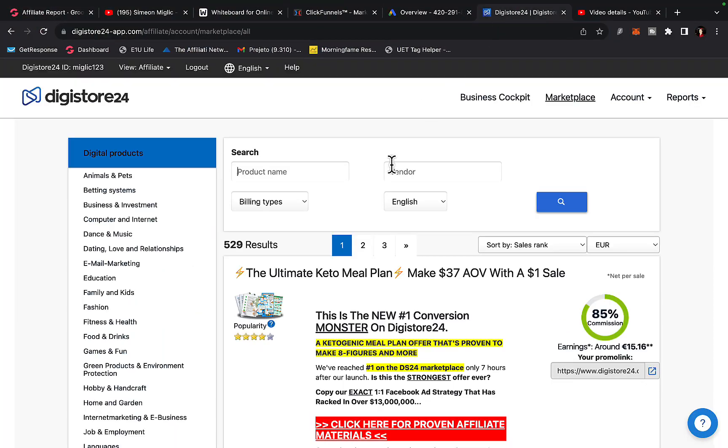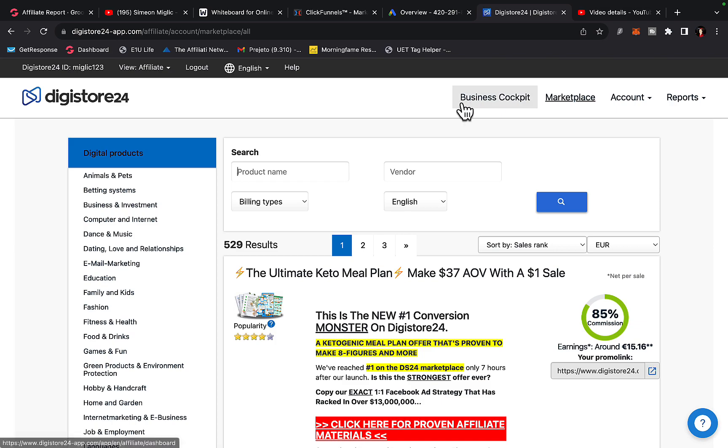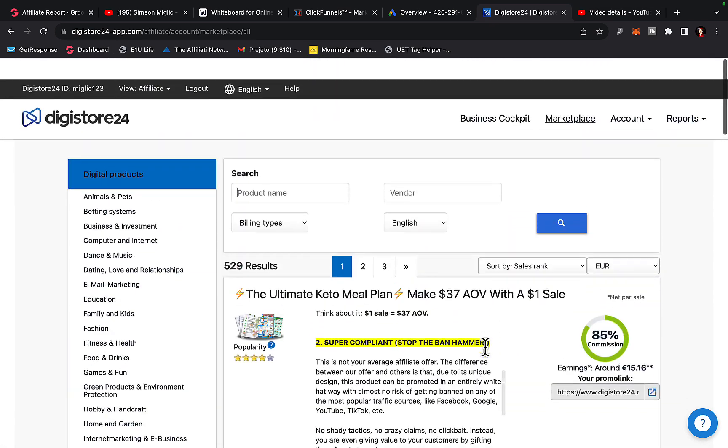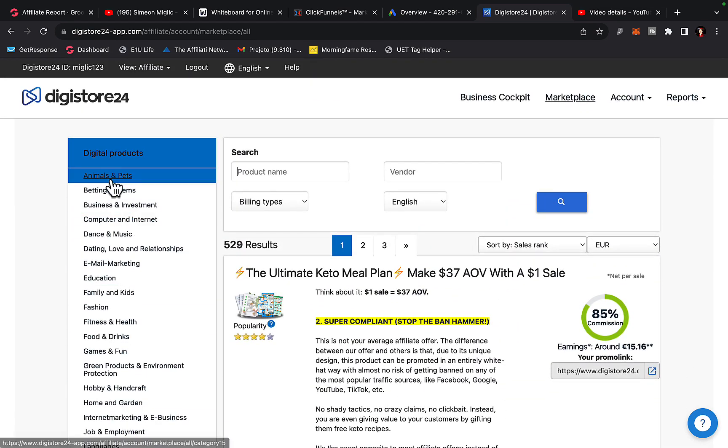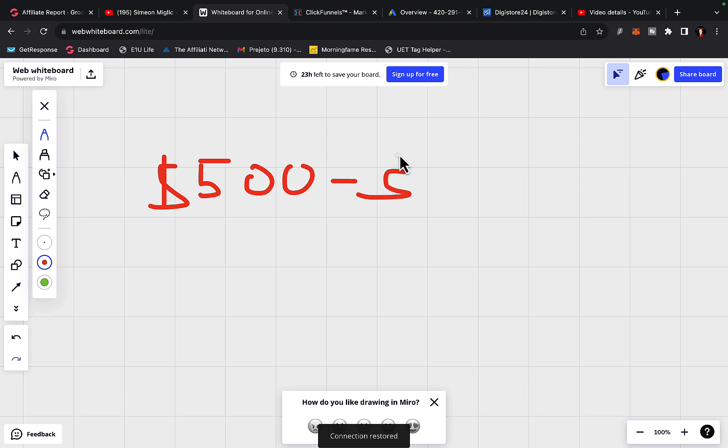Let's go to Digistore24 first, and we are going to find a product to promote, then I'm going to show you how to get buyer's traffic, how to get laser targeted traffic, because without traffic you ain't going to make any money. You can have the best product, the best opportunity, but if there is no traffic, you will make no money. I always want to promote high paying products that will pay me at minimum $500 to $1,000 commission per each sale, because this way I need less traffic to make more money.